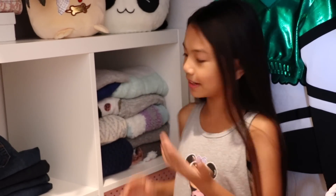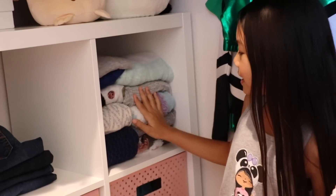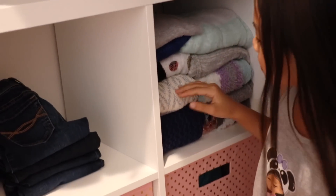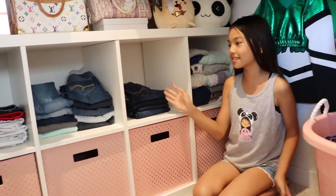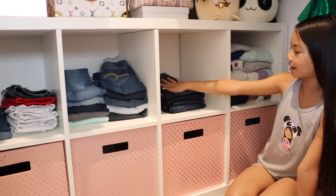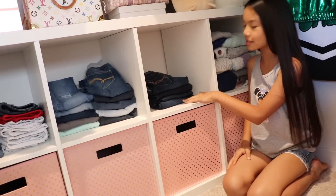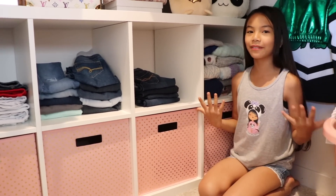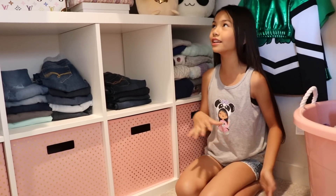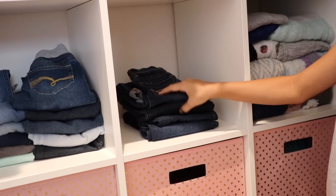Starting off with this first cube, I have all of my bulky sweaters. The reason I don't hang them up is because they take up a lot of space, and when I hang them up and take them out there are hanger marks on the shoulders. I'll also won't really need these until winter comes. I love this cubicle system because there's a lot of space. I fold my jeans and put them on here — it kind of reminds me of a store. I don't like hanging up jeans because I don't want to go through the hassle of finding a hanger.